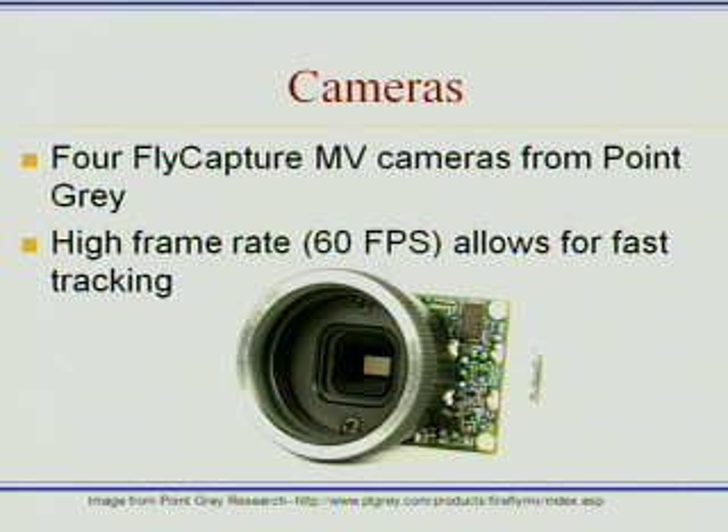The system is based on four FlyCapture NV cameras from a company called Point Grey. They have a fairly high frame rate. This decision was made because this program needs to iterate at a fairly high speed, so very current data can be given, and also so that we can track vehicles moving at fairly high speeds.